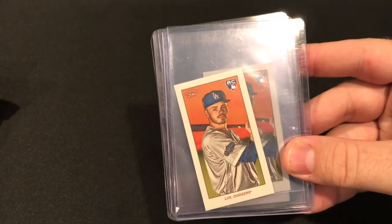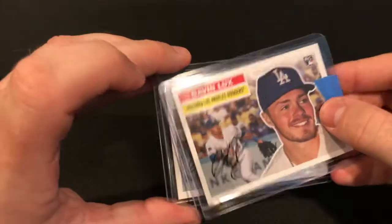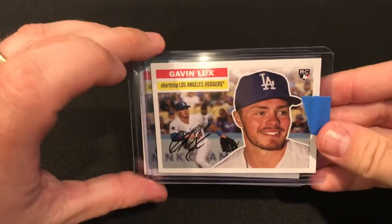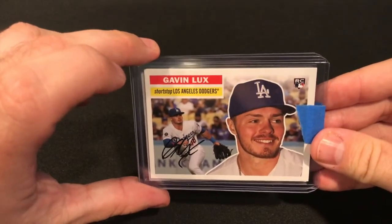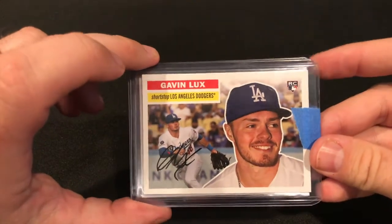We also got two of these 2020 Topps inserts. I just like the look of these cards — I think it's the Mantle which is kind of the iconic card from this set, but just nice-looking cards overall.